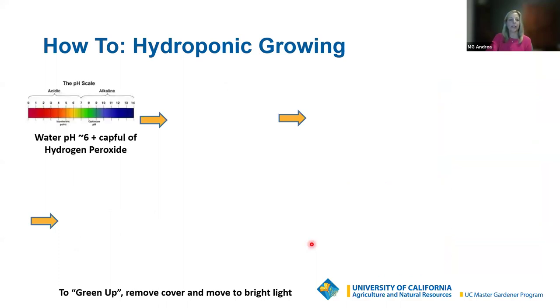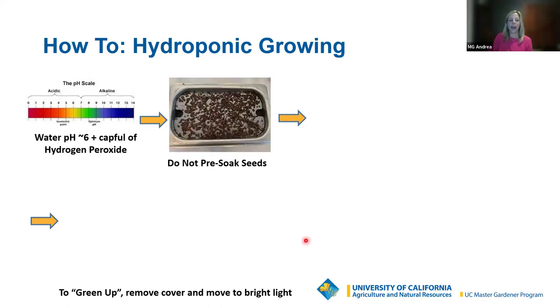For hydroponic growing, first fill the container with water — a pH of six is ideal but tap water is fine. Add a capful of hydrogen peroxide to keep the water fresh. You do not need to pre-soak seeds with hydroponic because they'll have constant contact with water — when you touch the mesh screen before sprinkling seeds, your fingers become wet, so the seeds will too. Then block the light for a couple of days until they germinate, poking holes in the cover for air circulation.